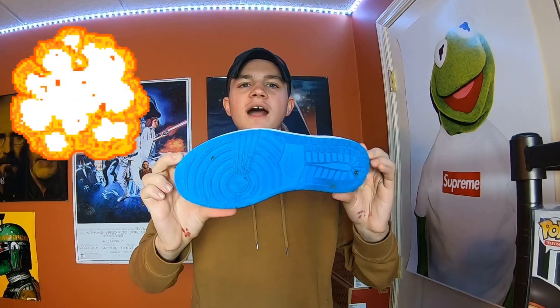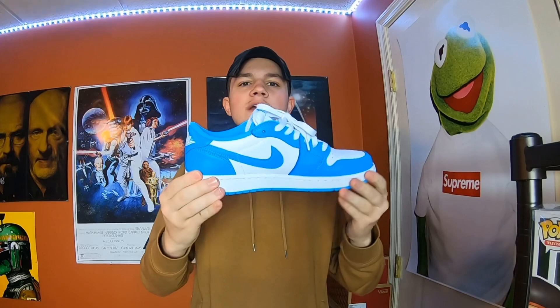Now I might get flak for this, but I actually really like these better than the highs. I don't know, there's just something about the lows that I like, you know? I just love the lows, and this colorway is my favorite out of all the lows they've made.